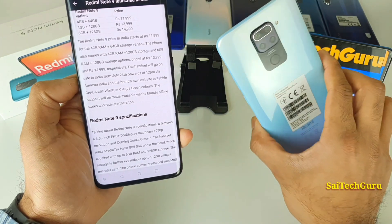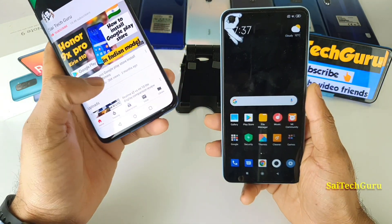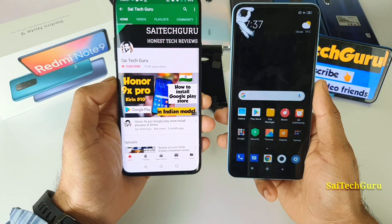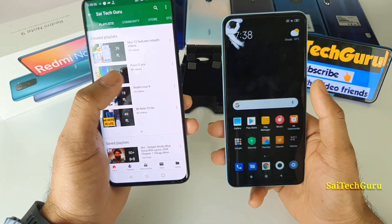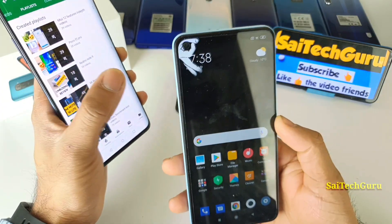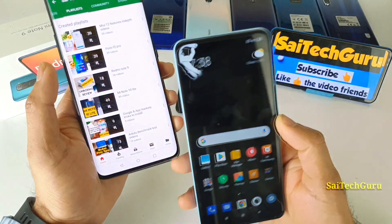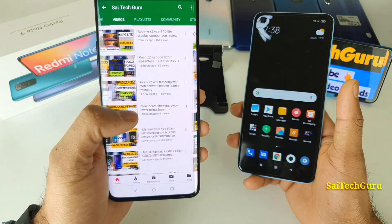In this video I'll be going through the quick specifications and my review of the Redmi Note 9 after using it for a required time. Also check the links in the description for a playlist of wallpapers I'm using for this punch-hole mobile phone. I've reviewed plenty of other smartphones and latest phones on my channel as well.